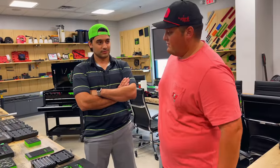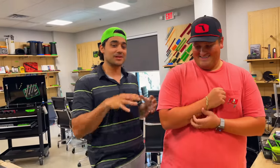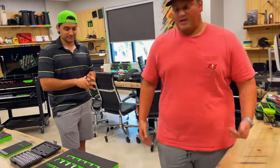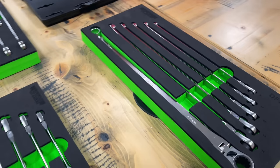Yeah, we do. We got it laid out to show you. This is cleaned up — there's usually a lot more than this on these tables. So we're going to go back and forth and just show you a little bit of what we've got here. On this side we're going to start with our brand new two ratcheting wrenches.